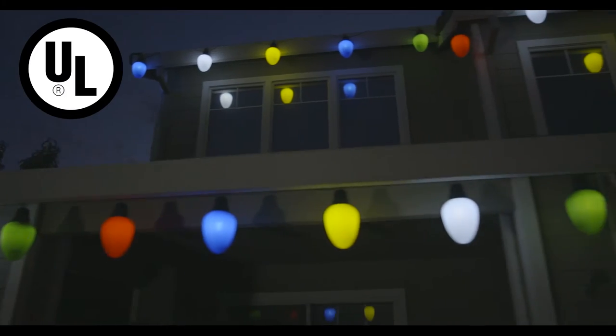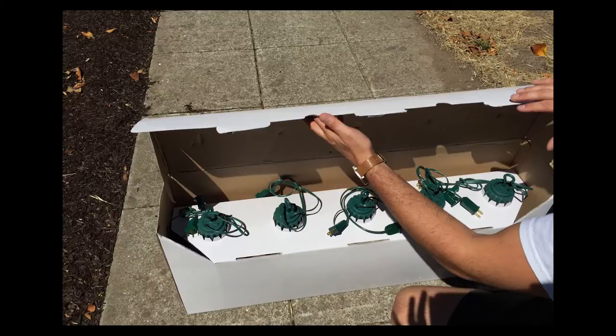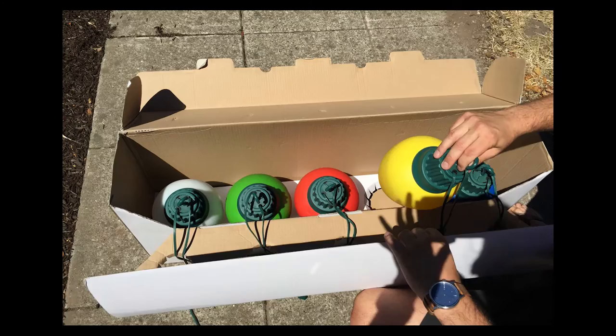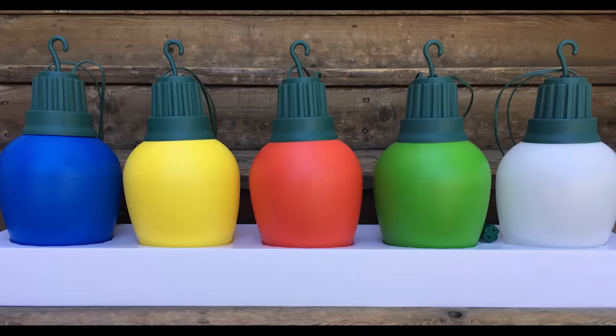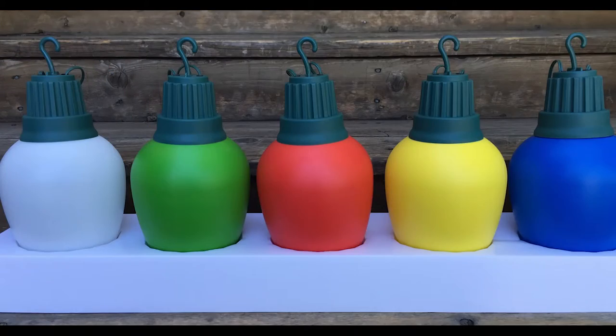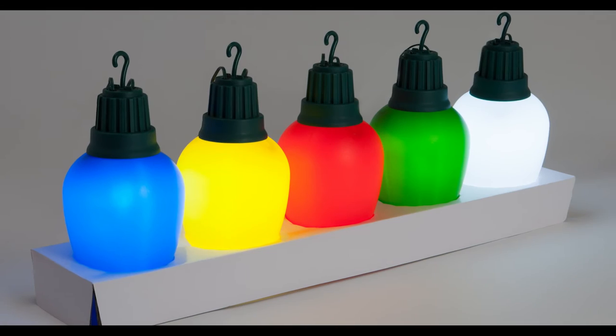Really Big Lights are UL approved and LED powered, which means they're safe and efficient. One box consists of five individually corded lights that together span 15 feet. This allows for customization so you can hang them however you'd like, without ever being tied down to a specific color order. Red, white, blue, yellow, and green make up our multi-color strands.